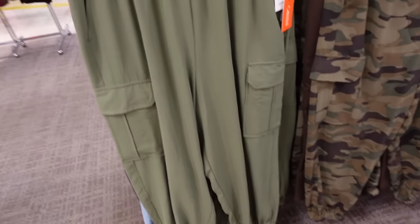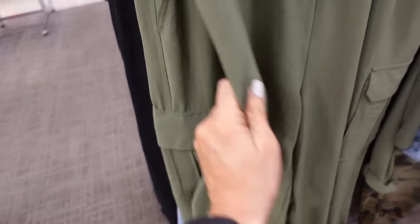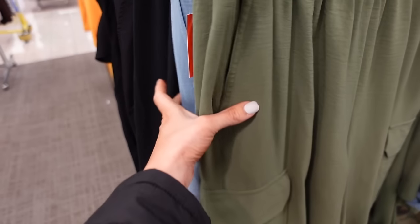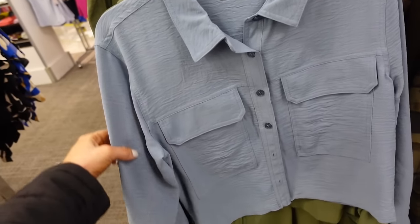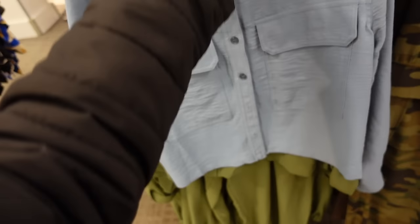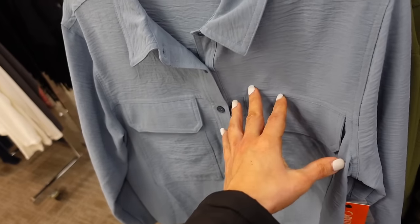Also in that same style are these cargo pull-on pants from In Tempo. They have that elastic waistband, side pocket, flat pocket, jogger bottom, and no pockets in the back. In green, also comes in blue and black, and they're $51.99. To match, they have a crop button-down — 20% off — with a smaller collar, full button down, two flat pockets, button on the wrist with a little tab sleeve. In blue, also comes in green, regularly $49 on sale for $39.20.